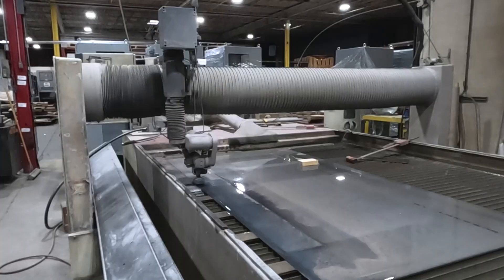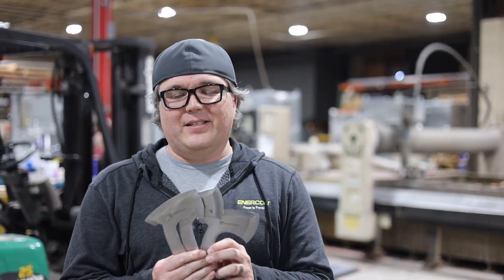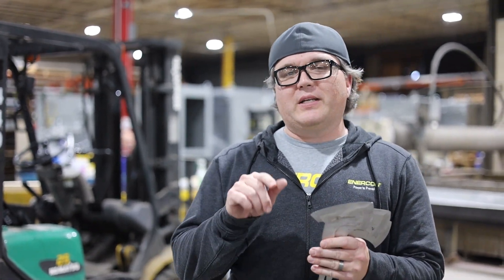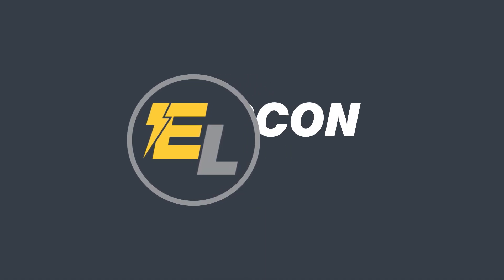Hey everybody, welcome back to another episode of Enercon Labs. I'm John, and right now we're in the shop right by our water jet. Today's episode we're going to be testing out some enclosures. Check out more in the episode.